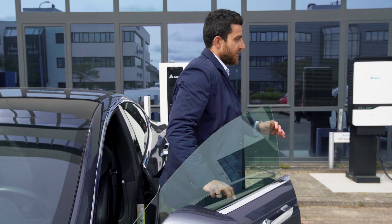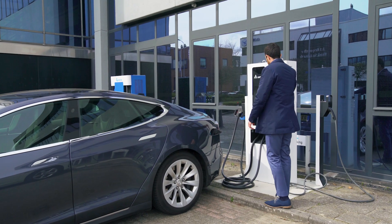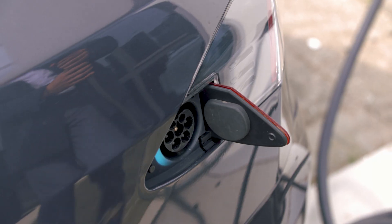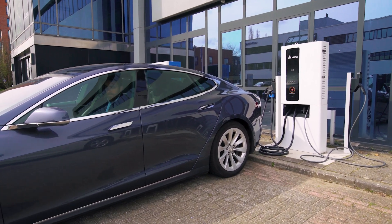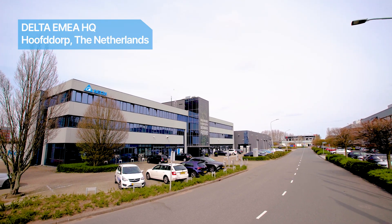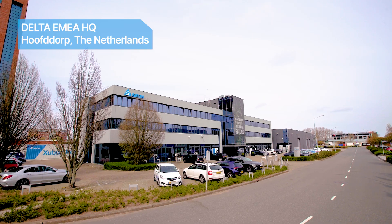That is why Delta has developed a comprehensive EV charging infrastructure solution. When your guests and employees arrive at your location, they can charge their cars and are ready to drive off to their next destination. Delta's EV charging infrastructure solution is future ready and assures CAPEX and grid optimisation.